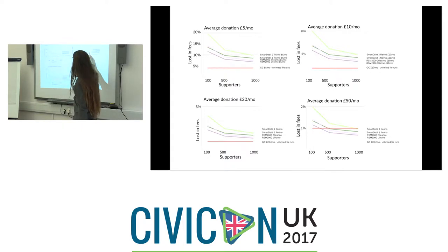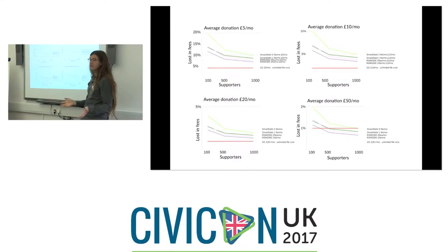Moving up to £10 average donations, traditional bureaus are still well above GoCardless. At £20 a month they start converging, but by then GoCardless is down to 1% loss. When you get to an average donation of £50 a month with 500 supporters, that's when GoCardless ceases to be cost effective — except that with GoCardless you get unlimited file collection runs, so you can collect any day of the month with no additional costs.